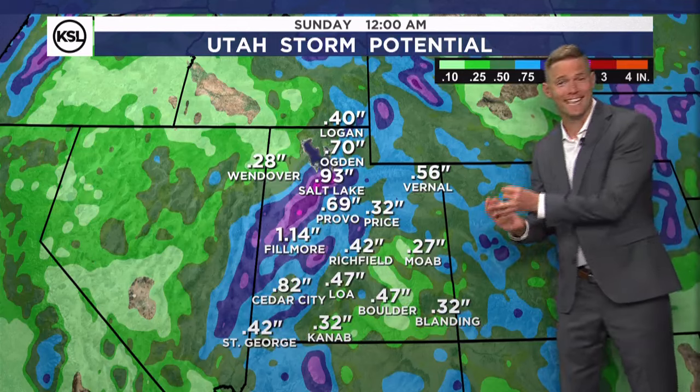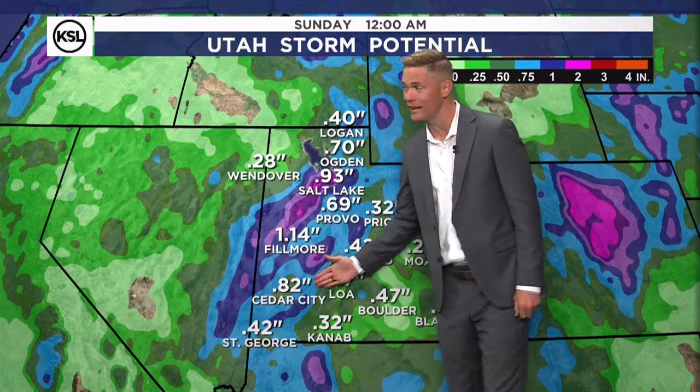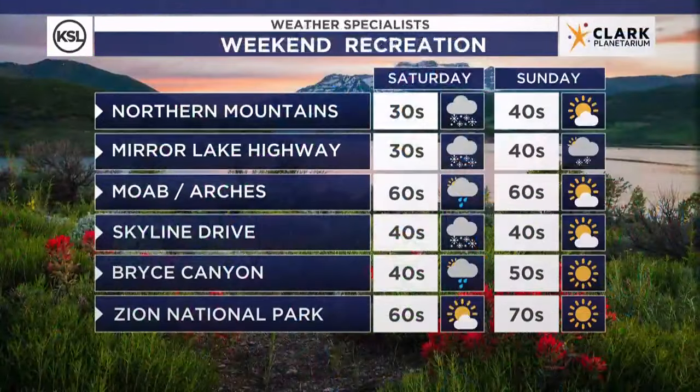How much water today and tomorrow combined? We're going to see an additional quarter to three-quarters of an inch on top of what we've already seen. Look at these totals extending all the way down the western side of the state — even St. George pushing over a third potentially. Eastern Utah, a quarter plus. This is a good drink of water for us.